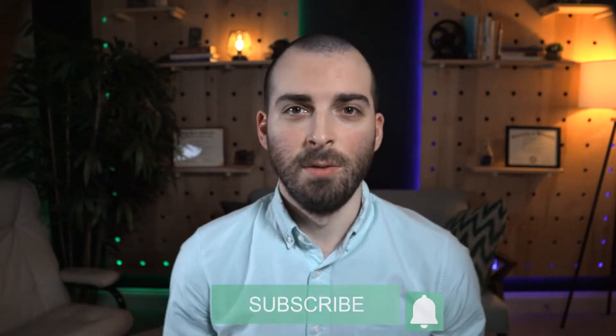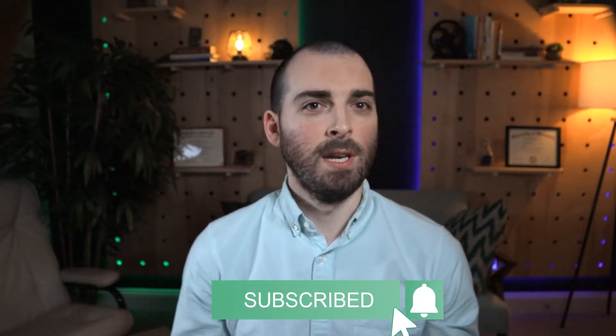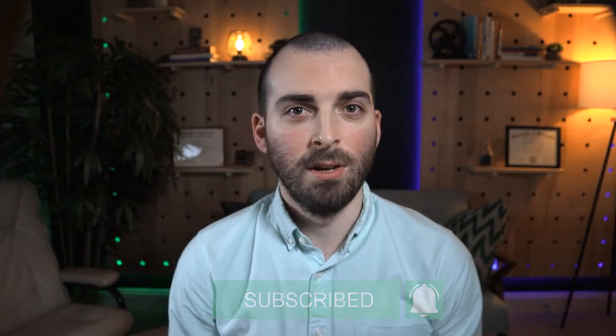I recently created a video on how much blockchain engineers can make, so be sure to check that out. But in this video, I'll talk about the most essential skills that can help you enhance your skill set as a blockchain engineer. With a more comprehensive knowledge of these skills, you can potentially target a massive industry that needs skilled personnel.